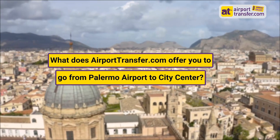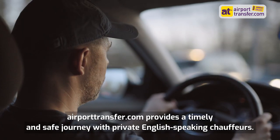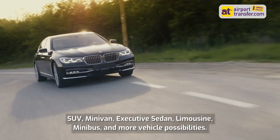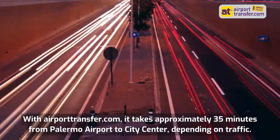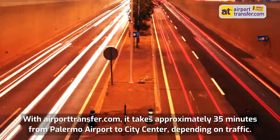What does AirportTransfer.com offer you to go from Palermo Airport to City Centre? AirportTransfer.com provides a timely and safe journey with private English-speaking chauffeurs, SUV, minivan, executive sedan, limousine, minibus, and more vehicle possibilities. With AirportTransfer.com, it takes approximately 35 minutes from Palermo Airport to City Centre, depending on traffic.